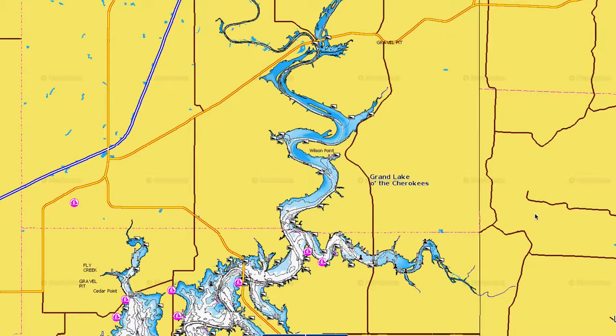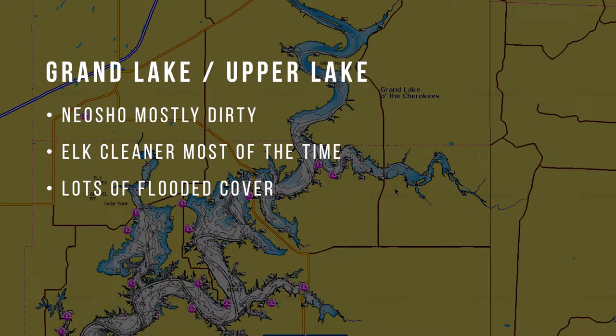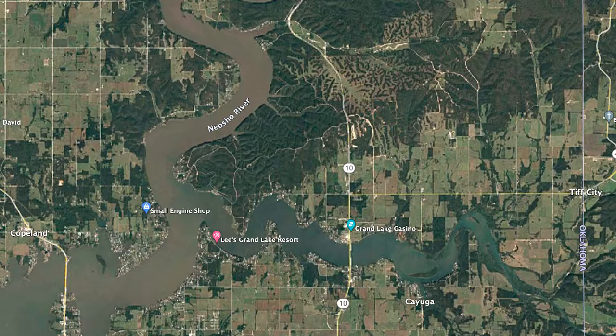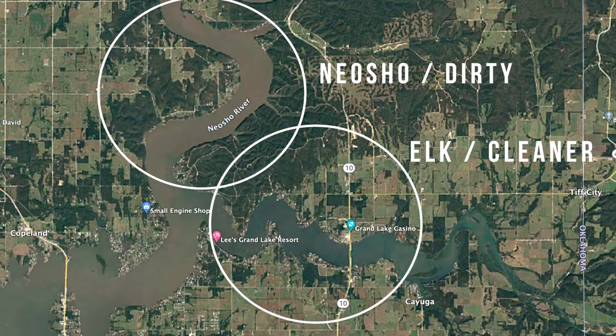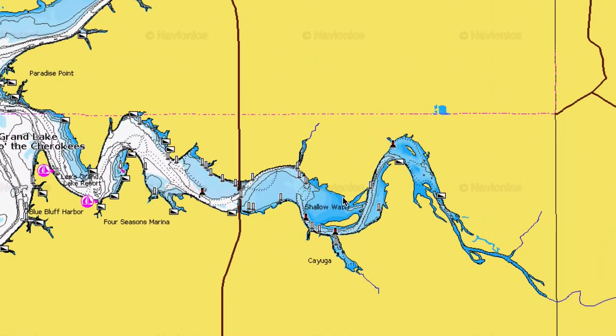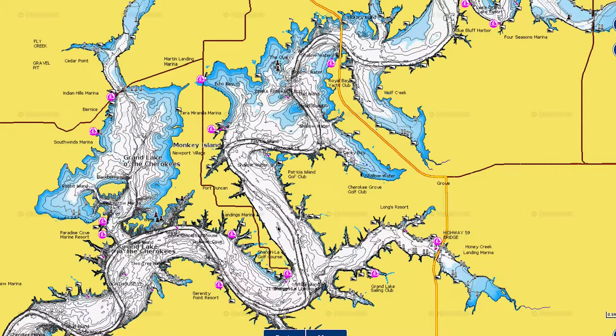I'll break the lake down into three parts: upper, mid, and lower. The upper end has the Neosho side — the biggest arm feeding the lake — and then the Elk River arm, a smaller arm. The Neosho, in my experience, stays muddy or stained year-round. The Elk arm can get pretty dirty too depending on rainfall and flow, but the upper end of the Elk arm can have crystal-clear water — not real deep, but you can see four to five feet.